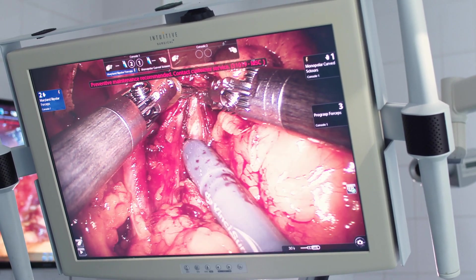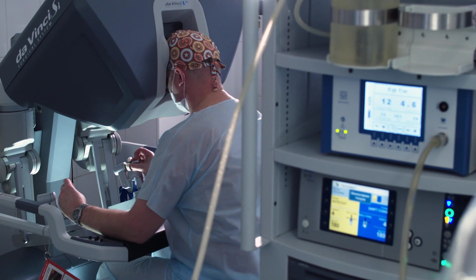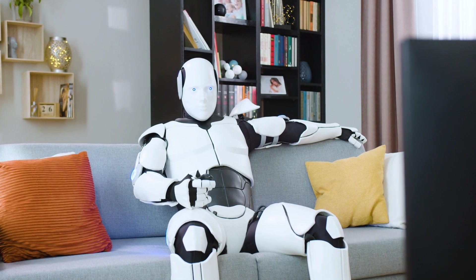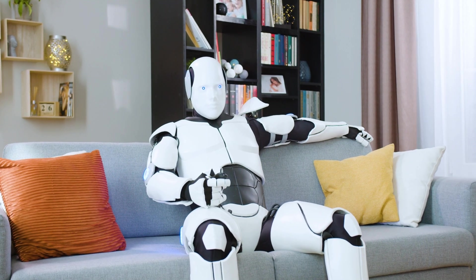However, to date, robotic surgeries have been driven by human hands, meaning that the surgeon sits and controls the robot and controls its movement. What's different about Johns Hopkins' robot is that it's an AI-driven robot that uses video for learning — it can actually watch a video, learn, and then pick up skills.